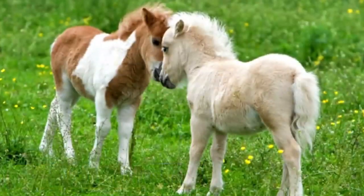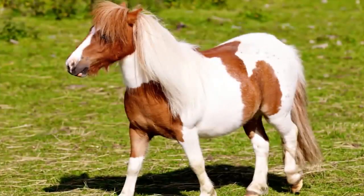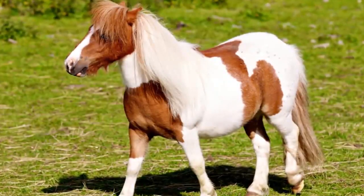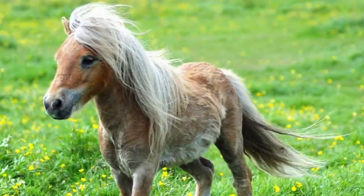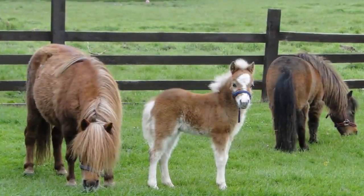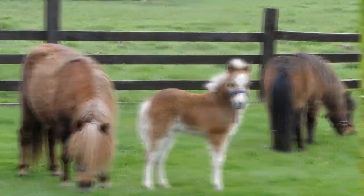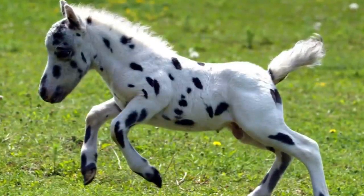Falabella Pony. Miniature horses are unique, and this is one of the most unique breeds in the world. They are tiny — rarely ever taller than 32 inches. These horses were first bred in Argentina and were imported to the United States in 1962. They are so tiny that they can only be ridden by very small children.